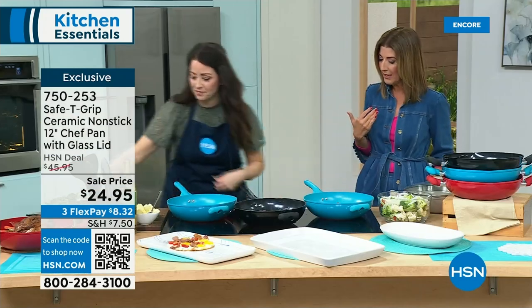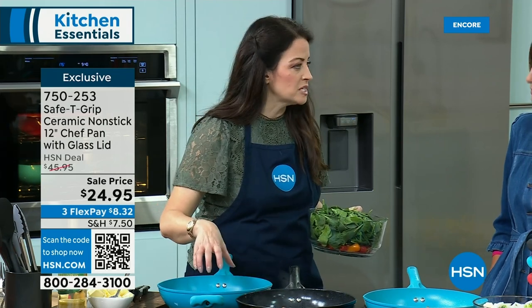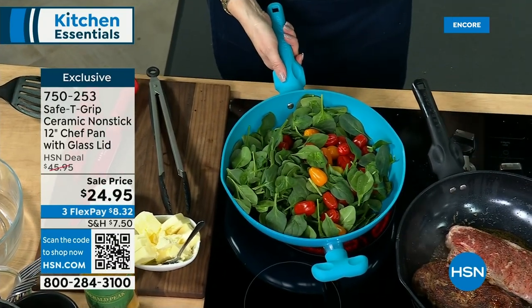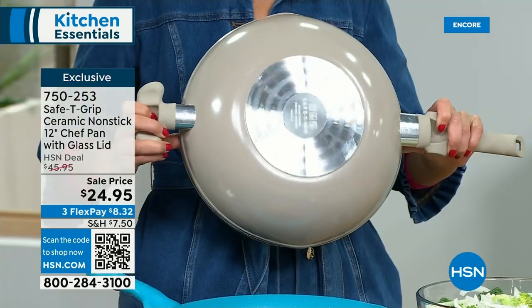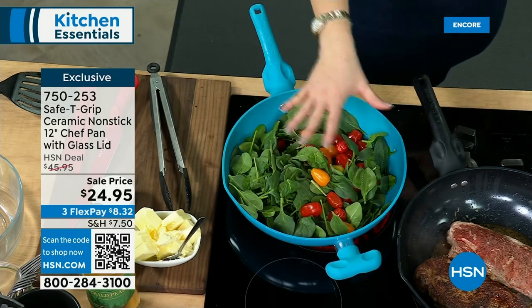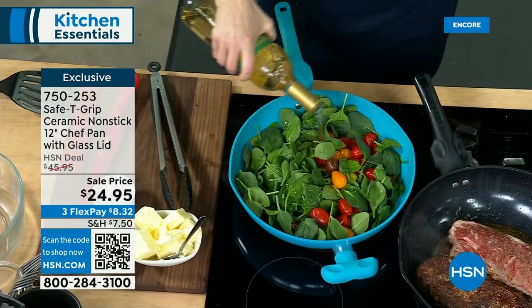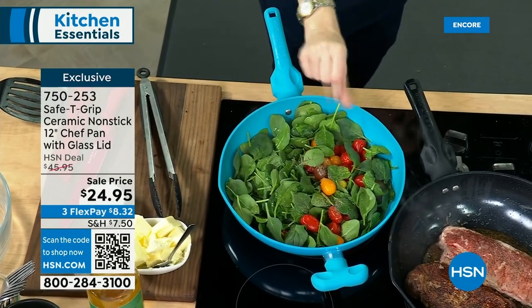You get ceramic, you get nonstick, and you get helper handles on both sides — designed for lefties and righties, which I always appreciate as a lefty. Let's talk about the handle: this is what differentiates Safety Grip from every other pan. When you pick up a regular handle, your wrist starts to fall and break, your arm comes up, your shoulder comes up, and it becomes way too heavy. But all you have to do is balance with one of the thumbprints — whichever feels most comfortable — and watch how it becomes a literal extension of your arm, and all of the weight is gone.